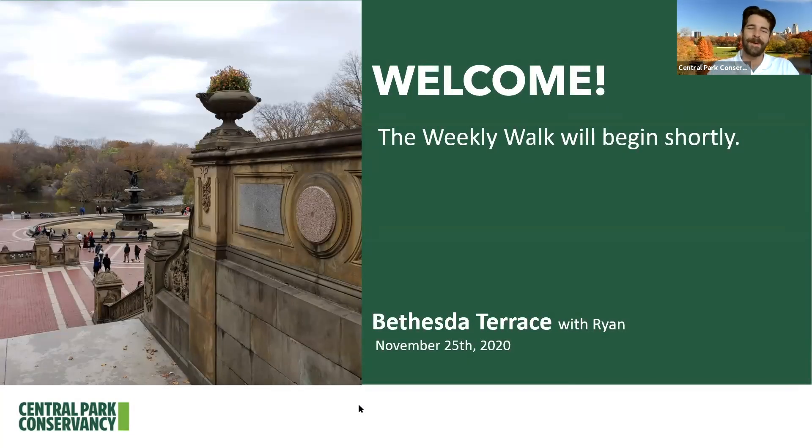Hello, everybody, and welcome. My name is Ryan, and I'm a guide for the Central Park Conservancy. Welcome to Central Park. The Central Park Conservancy is a non-profit organization that takes care of Central Park year-round. Our mission is to preserve and celebrate Central Park as a sanctuary from urban life, enhancing the enjoyment and well-being of all.